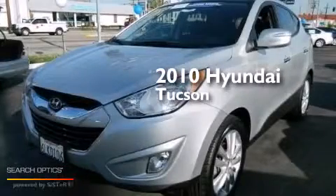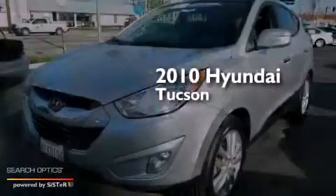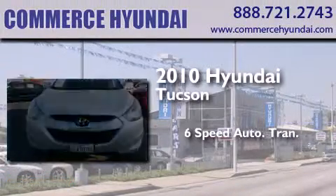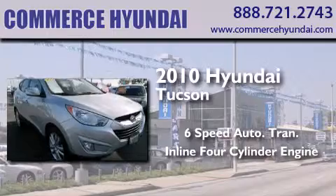This is a certified pre-owned 2010 Hyundai Tucson. This crossover has a six-speed automatic transmission and an inline four-cylinder engine.